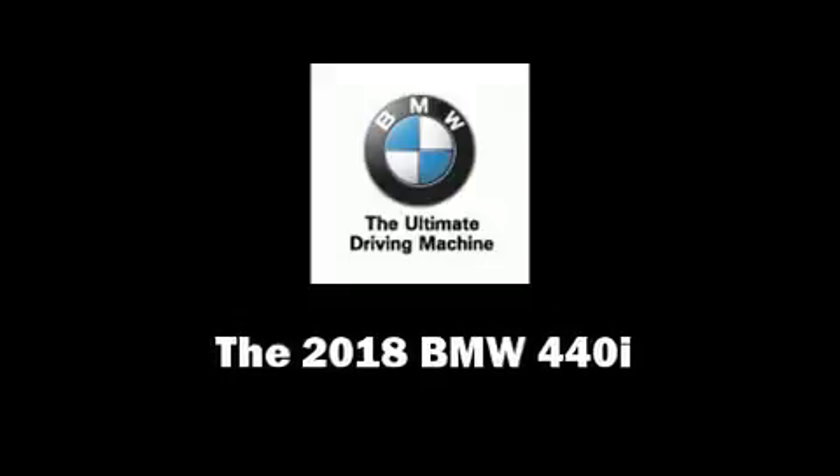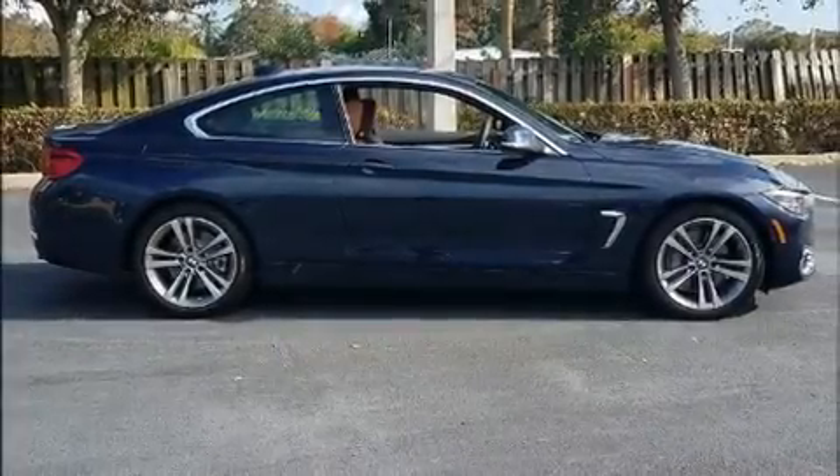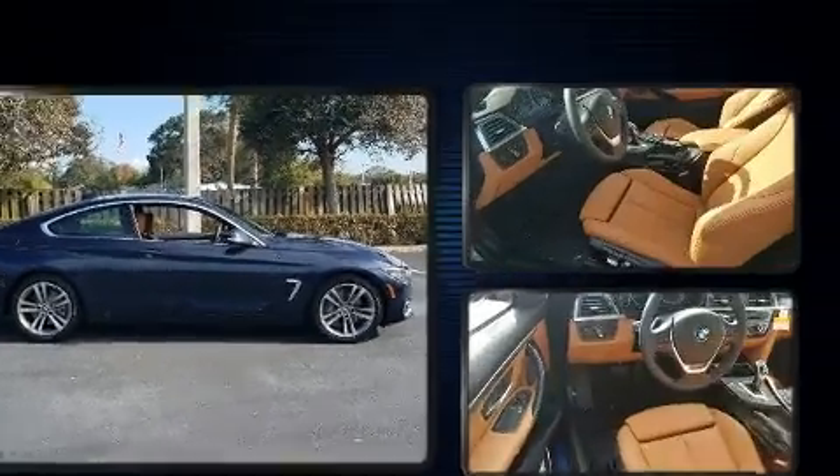Step into the 2018 BMW 440i. This two-door four-passenger coupe stands out among competitors in its class.